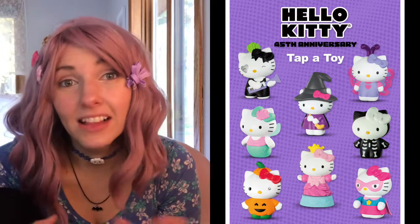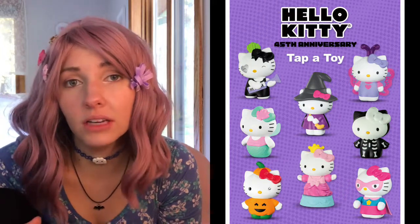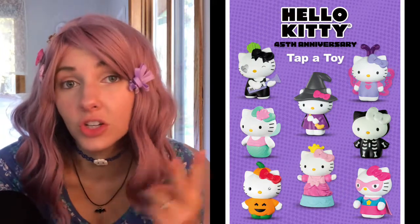They are awesome. I'm just going to do a quick video today showing you the first two that I got, which are number one and number two: the skeleton and the pumpkin.